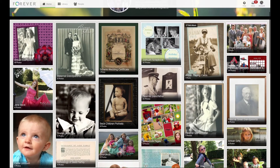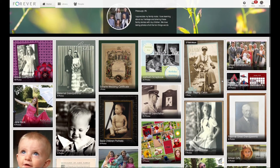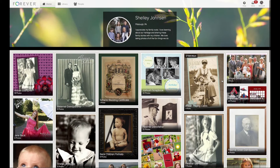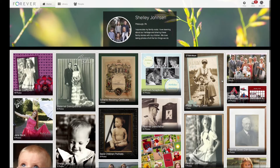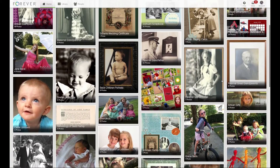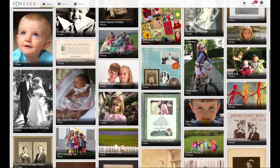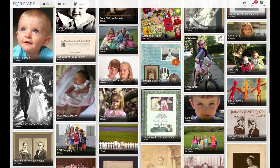I have digital scrapbook pages that I have uploaded right into my account. Over the years, I have been dodging computer crashes and hard drive failures. I have peace of mind now knowing that they are safe in their permanent home. I have also loved the fact that I can show these pages off to people right from my phone. Gone are the days of carrying my scrapbooks around in order to show them off.